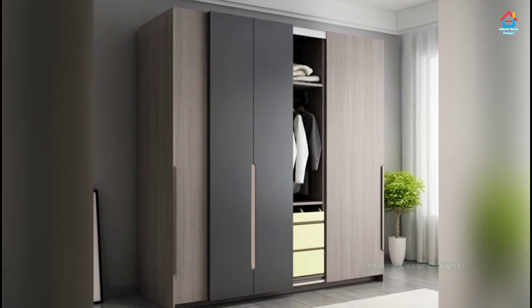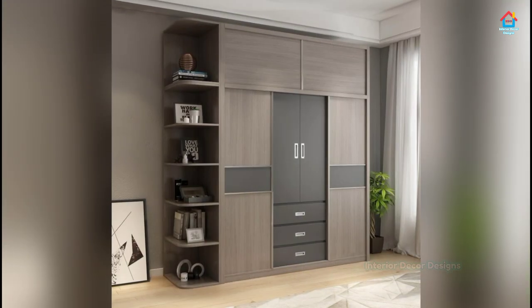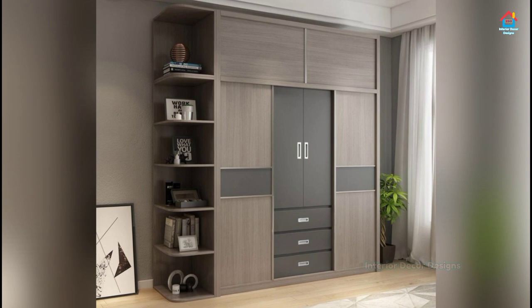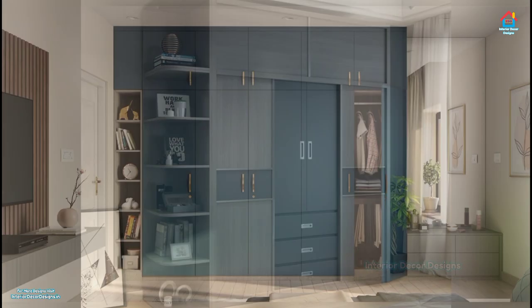Bedroom wardrobe designs would be fairly simple if they were to serve only our clothes, but our wardrobes do more than that. As creatures of habit, over time we amass a slew of belongings we like to call our own.